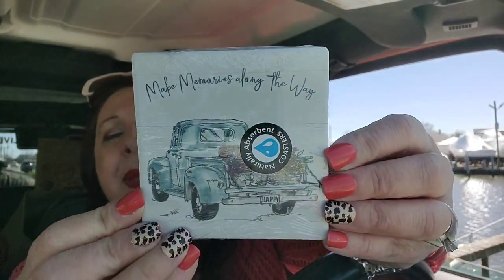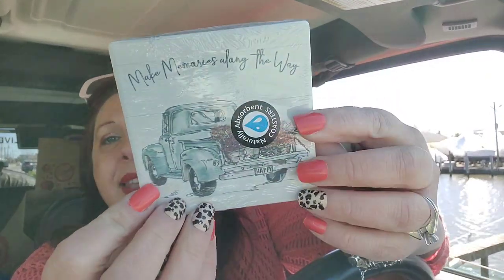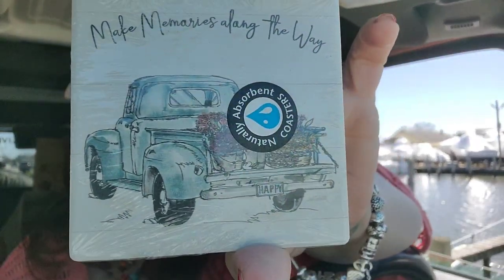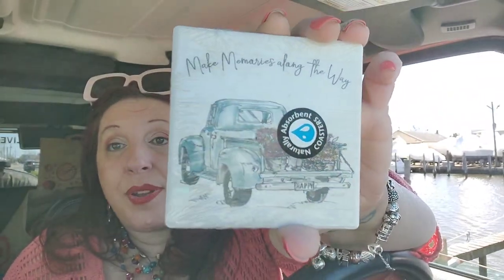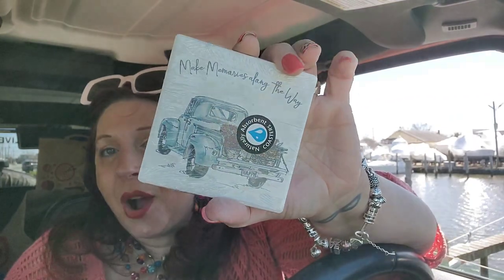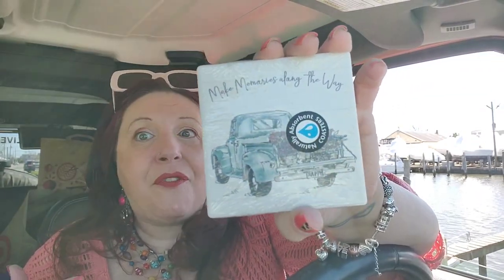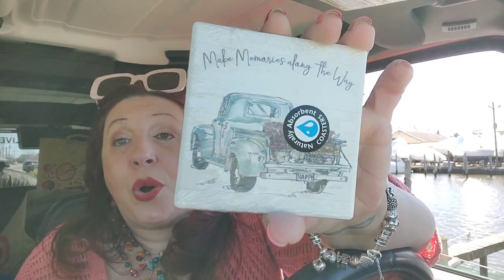I found one of these 'Make Memories Along the Way' ceramic coasters — I couldn't find it the other day but here it is. It's so so beautiful, totally love it. I found one more in a different Dollar Tree so I just need two more. I know I'll find them — they get a lot of them in but they fly off the shelves, everybody seems to want this print.